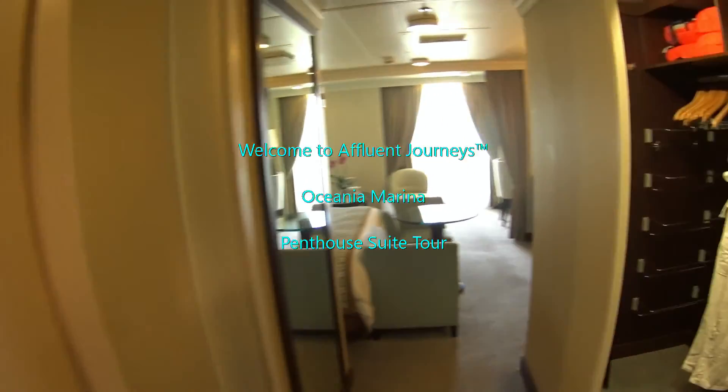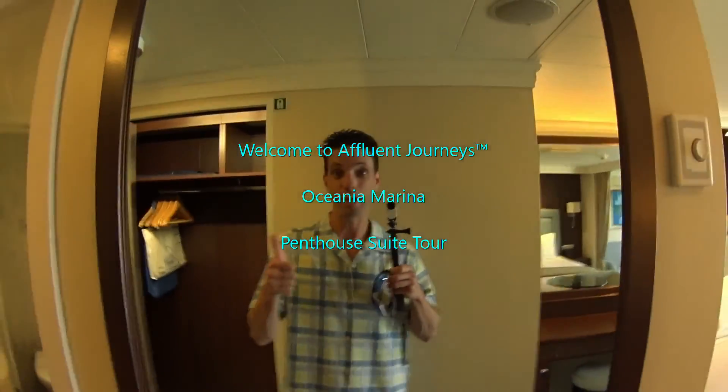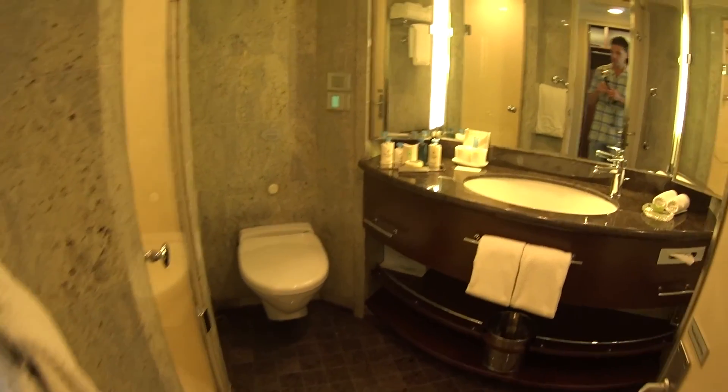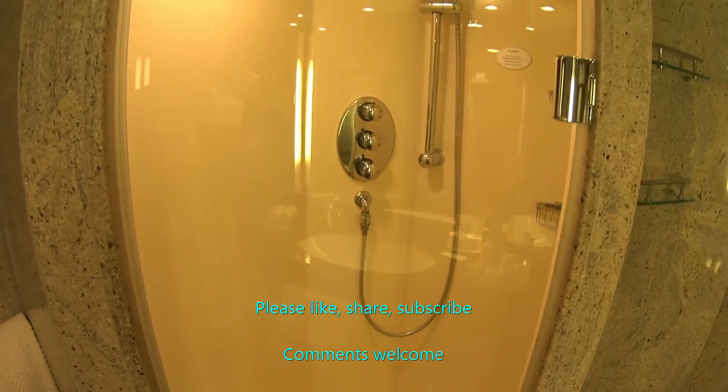We're looking at a penthouse suite on board the luxurious Oceania Marina. Hi guys, I'm Mike Lukens — welcome to Affluent Journeys, that's my website affluentjourneys.com.